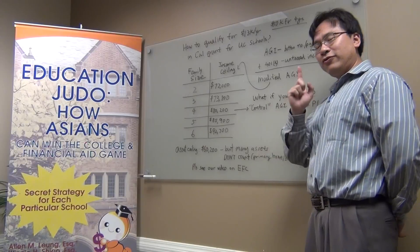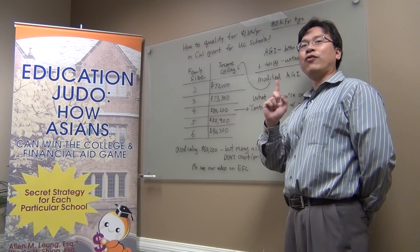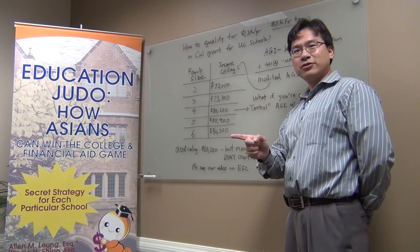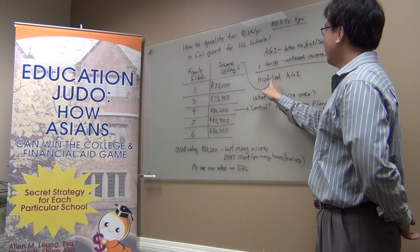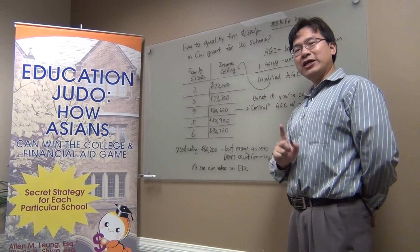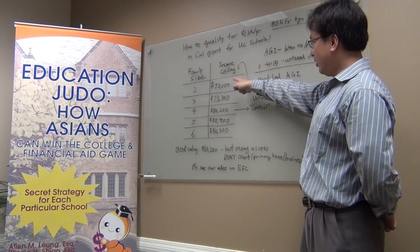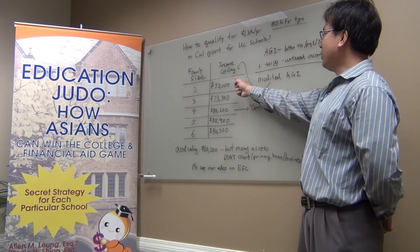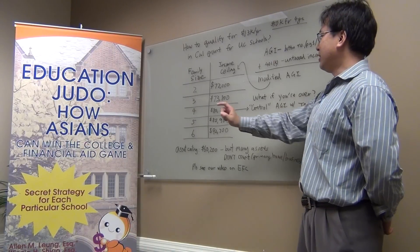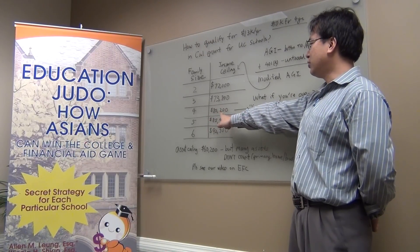However, if you have untaxed income, such as 401k contributions, you have to add it back. And the number would be called modified AGI. Then, you look at the income ceiling. For example, a family of four income ceiling is $80,200.